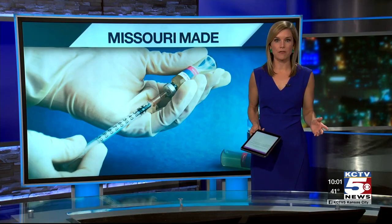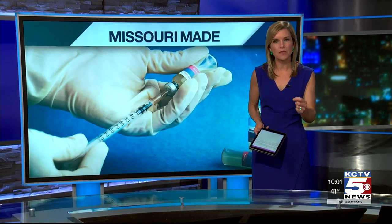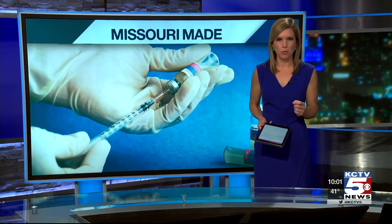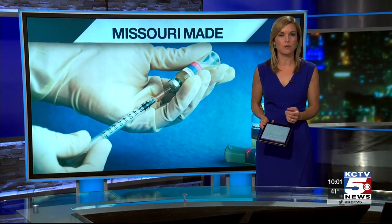The vaccine really can't come soon enough. We could learn more from Pfizer. One of the co-founders will be joining Missouri for a news conference.